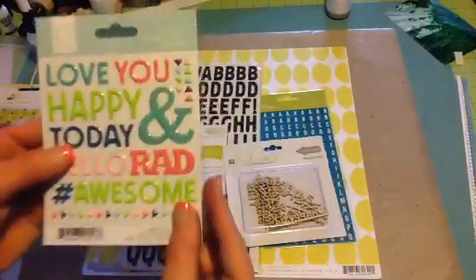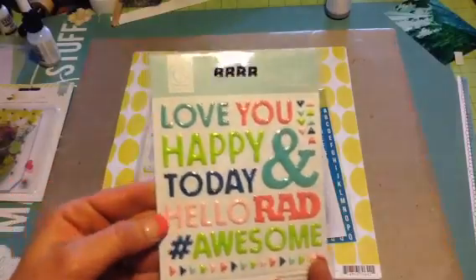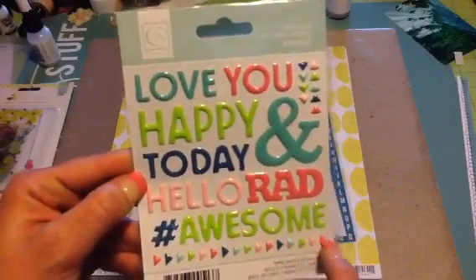And then it came with these Chicken Nitty Craft Yippie enamel words. Look at how cute those are. I love these little triangles.